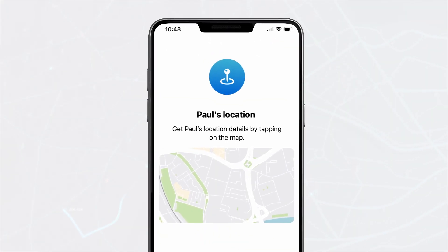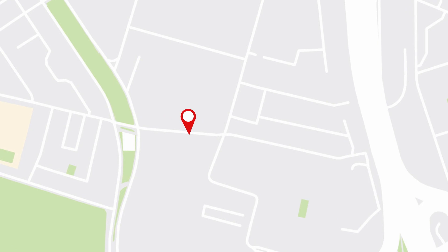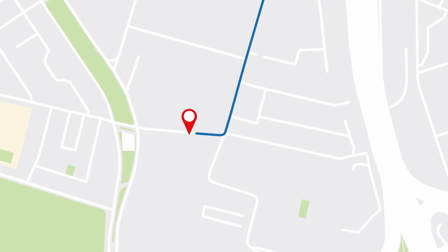These contacts can then see a map of where you are and even get directions to your location. This technology enables the wearer to be more independent, loved ones to have more peace of mind, and even has the potential to save lives.